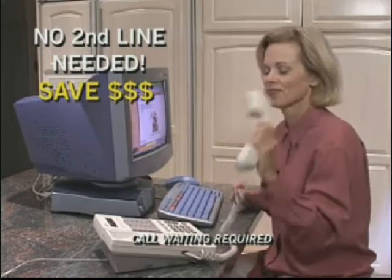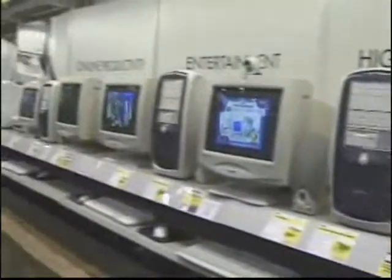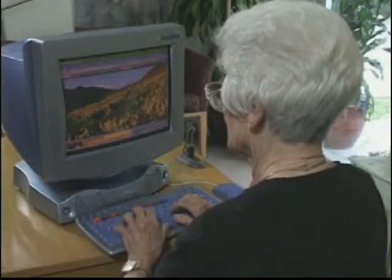Then when you're through talking, go right back online. Why spend thousands of dollars on complicated and expensive computers when all you want is the internet? Fast, easy, uncomplicated, and affordable — the Net Machine does it all.